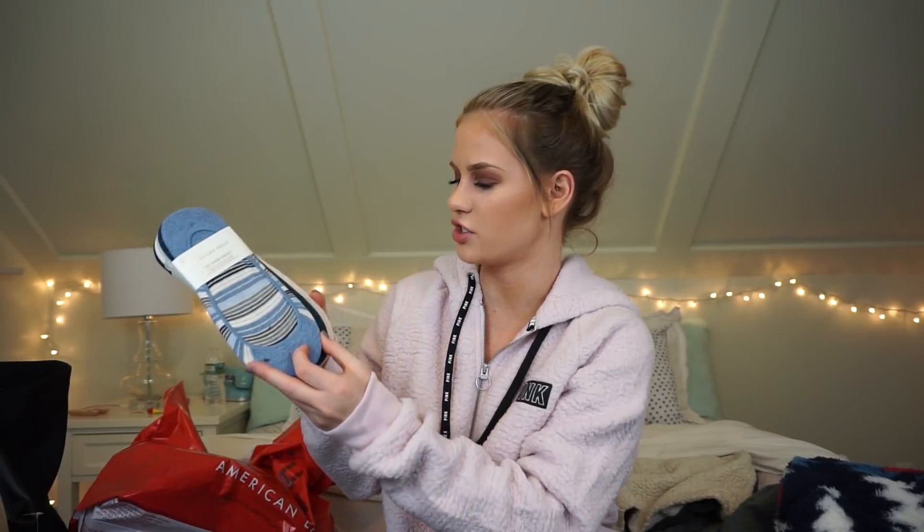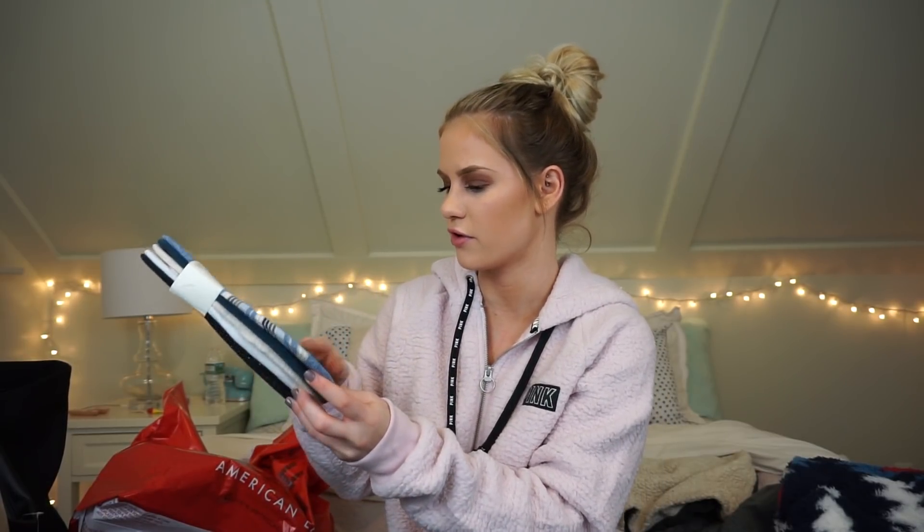The second pair of socks I got are these no-show socks — they come in a pack of five. I have a lot of shoes that need no-show socks and I don't have many, so I decided to pick these up. They were originally $12.95 and I got them for $7.77.